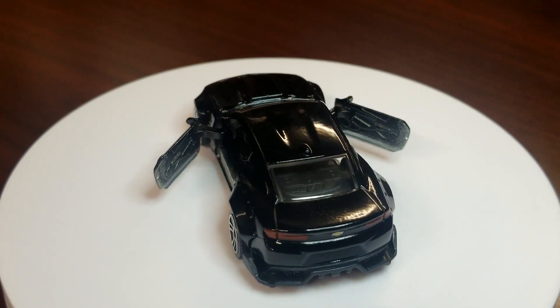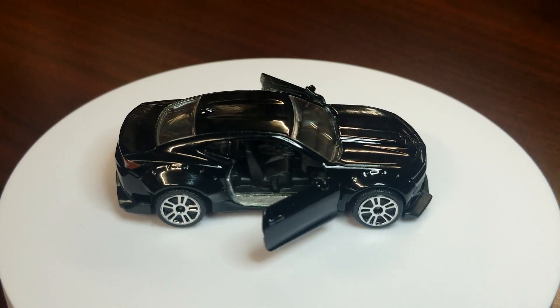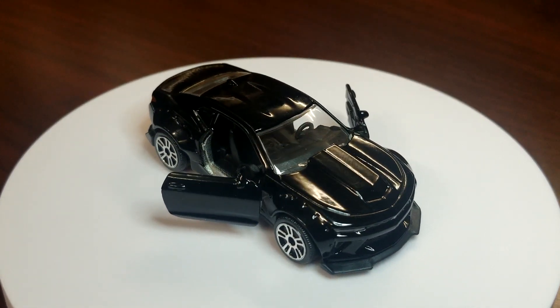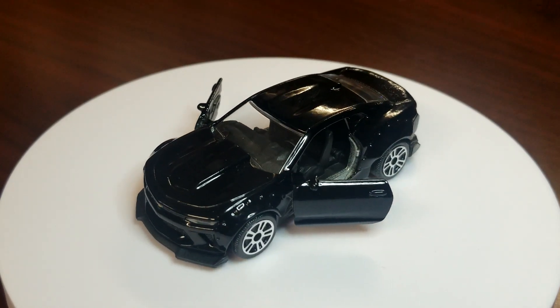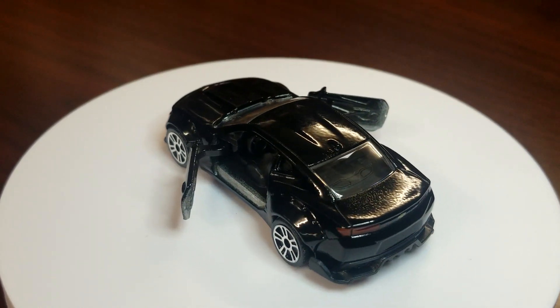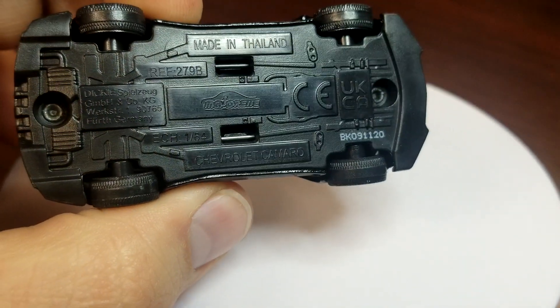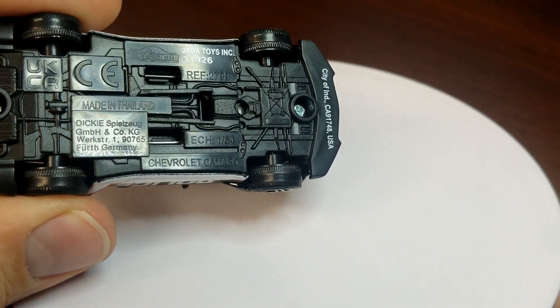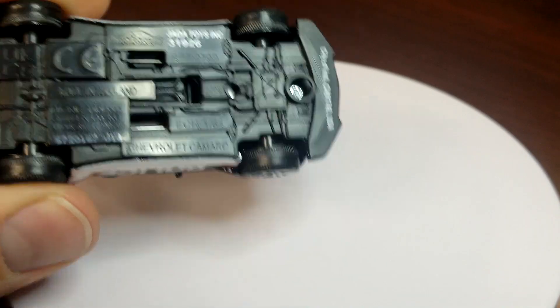I do like this casting — the fenders have that nice bolt-on wide body appearance, and the diffuser in the back is ridiculous. Add a nice wing and it would be a pretty wicked car. It looks good in black. Just for comparison purposes, here is the one from the SOS Hero Patrol — it is marked with Jada Toys there. Still has suspension and all that stuff, still pretty good.